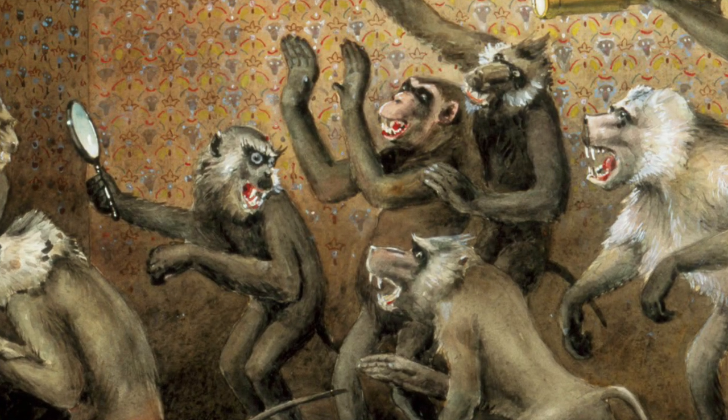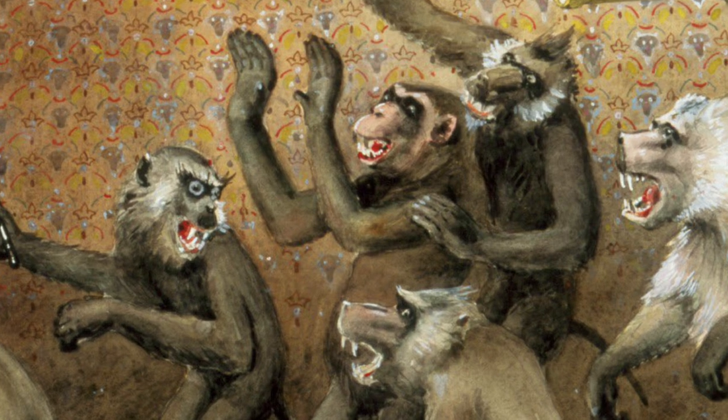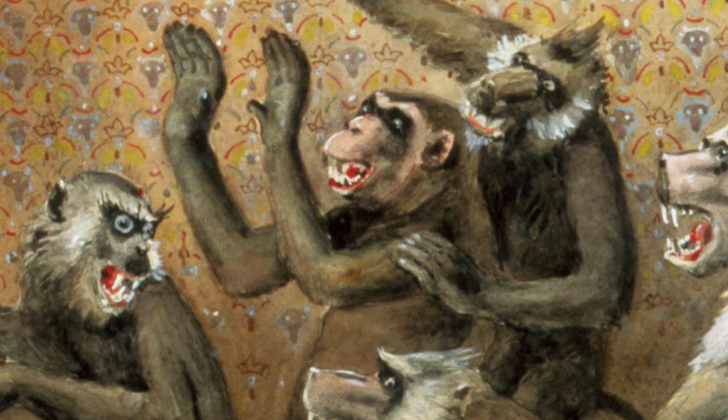Others, however, have chosen to view the work from more of a distance, one monkey even leaning back and framing the work with his hands, opting to look at the bigger picture rather than peeking up close.